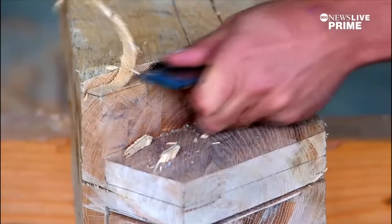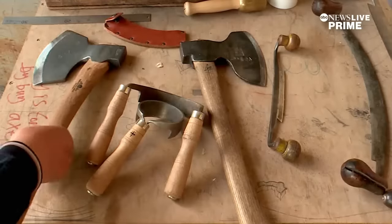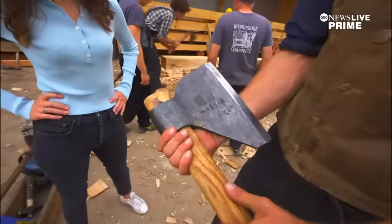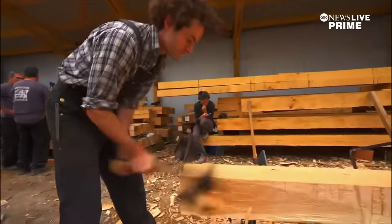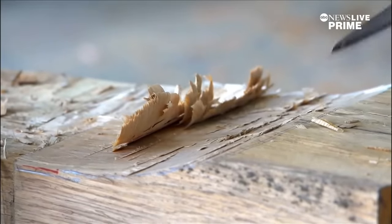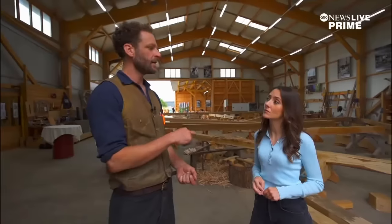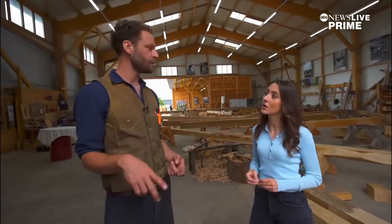Today, the work to bring the cathedral back to life is taking form. Each step is deliberate, down to the custom-made tools. This here is one of the axes that was custom designed and forged by blacksmiths for the project, and it's been stamped with the logo of the architects and the public establishment of Notre Dame. Those axes are used to chip at the wood, which was sourced from close to 1,500 oak trees across France. Every log has a number that corresponds to a GPS coordinate, and that is being traced throughout the entire process so that every single piece of wood, we know exactly where in the forest it came from.